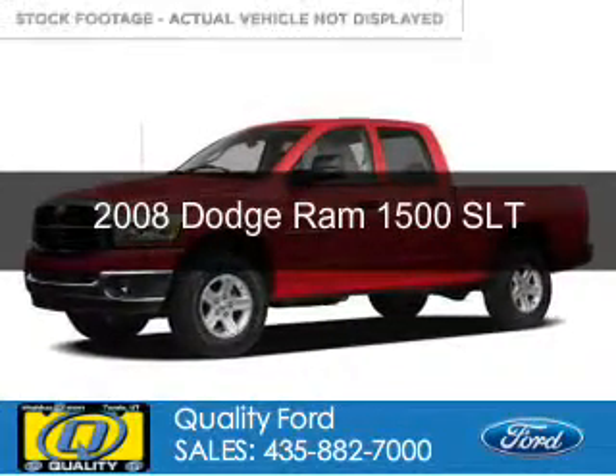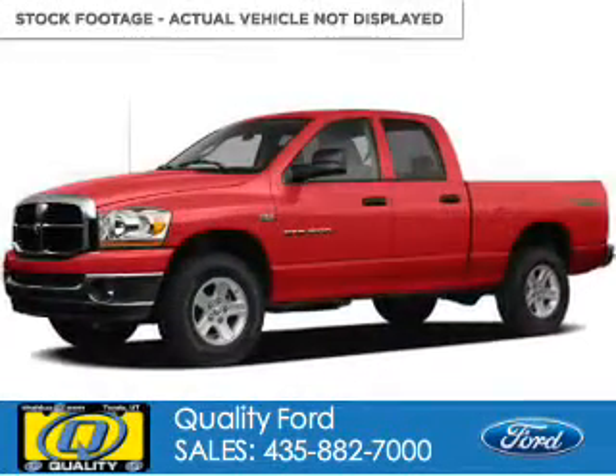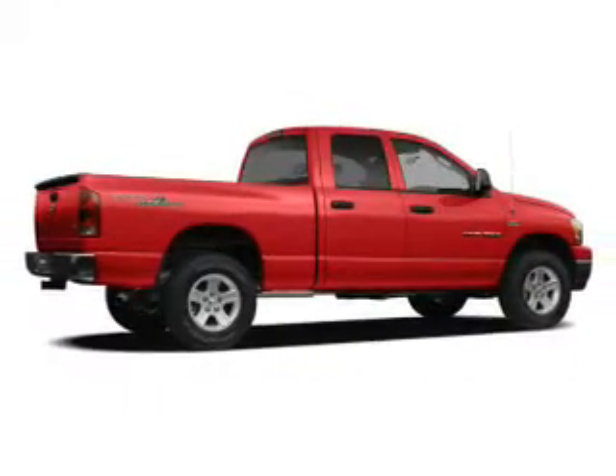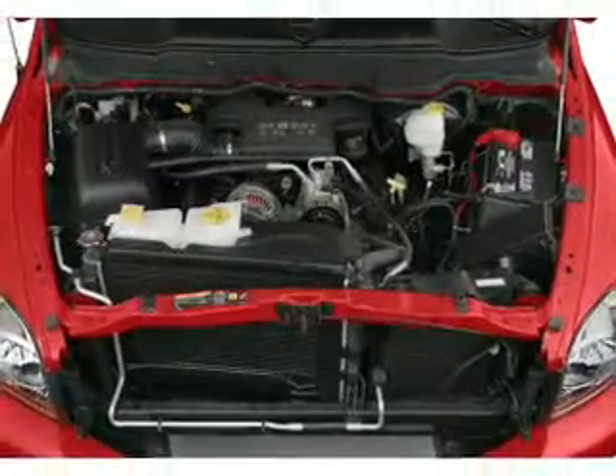This is a used 2008 Dodge Ram 1500 Grab Life by the Horns, powered by 4-wheel drive, a 5.7-liter 8-cylinder engine, and a 5-speed automatic transmission.